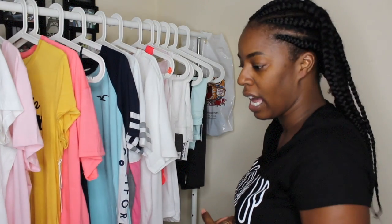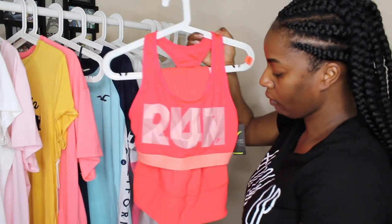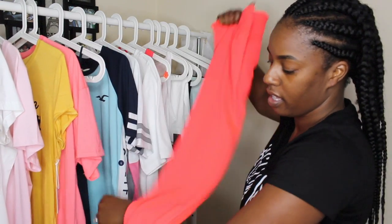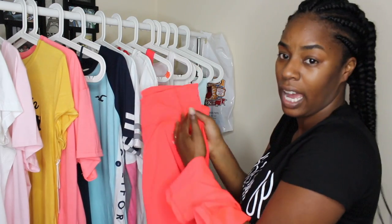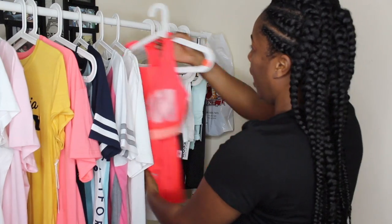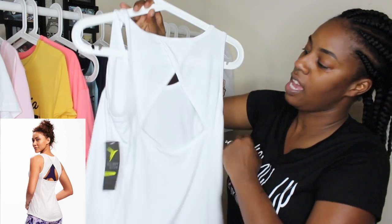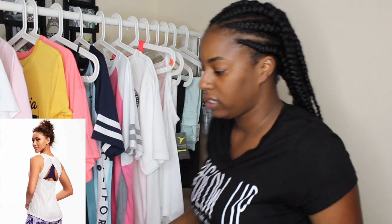Now moving on to Old Navy. I got what I made into a set — it's not officially a set. It says 'Run On' — this is a sports bra from Old Navy. I got some pants to go with it. These were actually on sale for a great price: the top was $8.49 and the pants were $10.99. I got white pants so you can see through them to show the sports bra and see that they match.